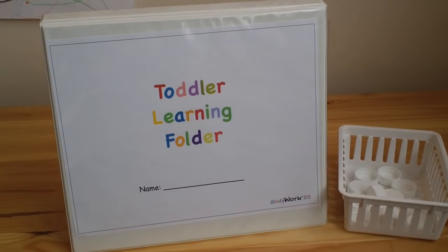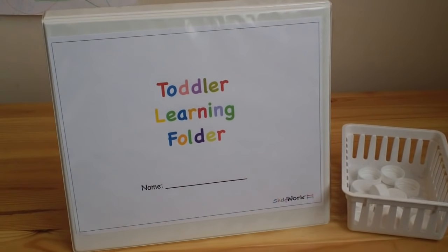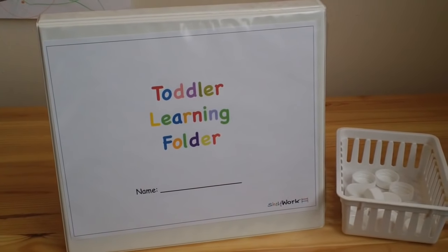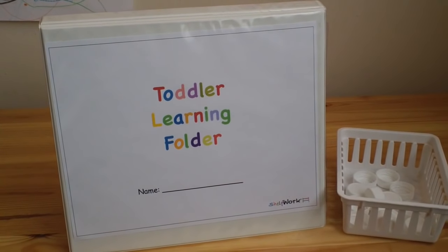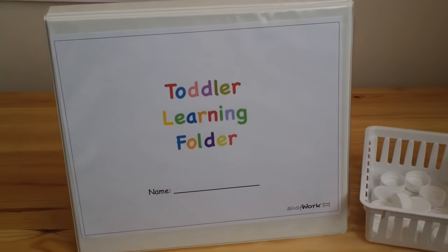This is a folder where I can do five-minute sessions with my toddlers and teach them the basics they'll need for preschool and kindergarten in a fun way. I can take this folder on the go — to the doctor's office, to grandma's house, on the road — and it's a great way to organize everything in one spot.